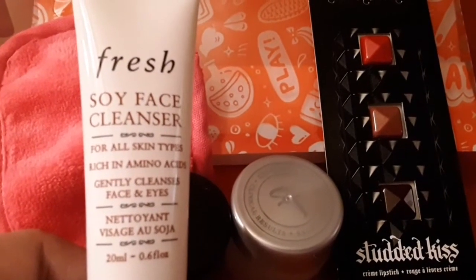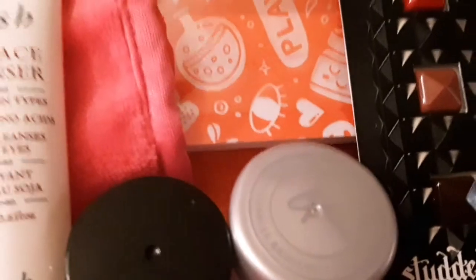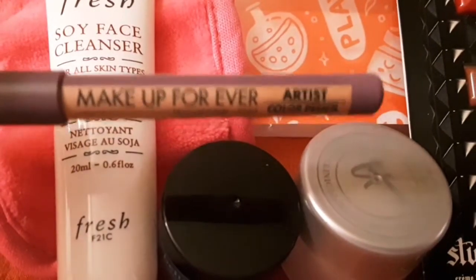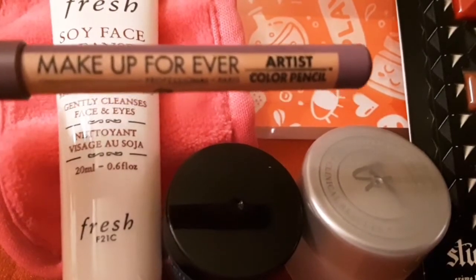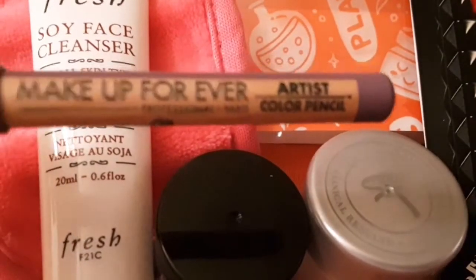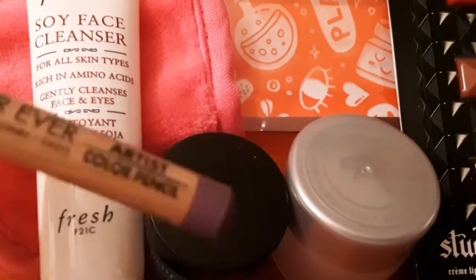The last item that I received is Make Up For Ever and it says 'Artist Color Pencil.' They say you can use it for your lips and your eyes. This is the color — it's a mauve color, like a purple pinkish sort of color. I have it on my hand and this is what it looks like.